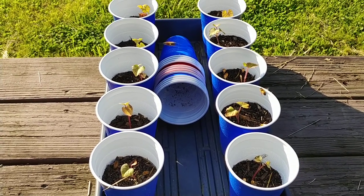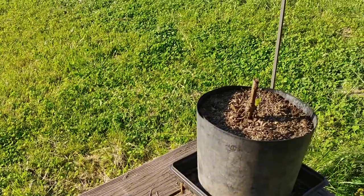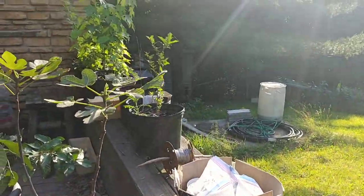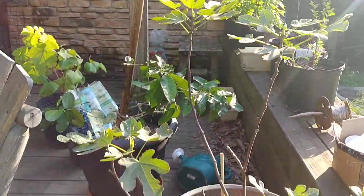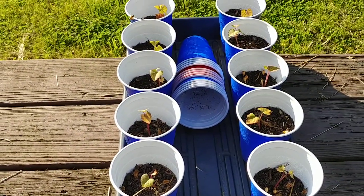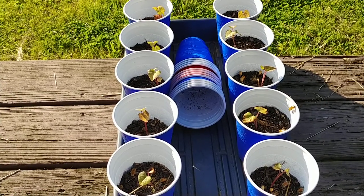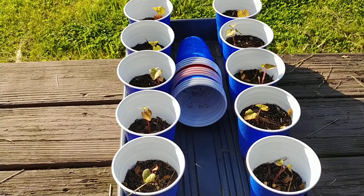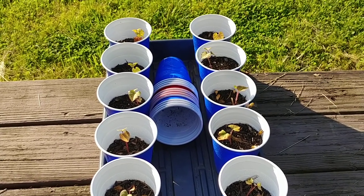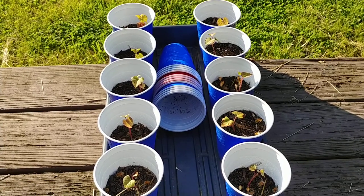There is a whole entire patio of plants sitting out here. And the bees really love these sweet potatoes for some reason — sweet potato slips. It's been like this for two weeks. I can't figure out why, out of all the plants here, they only go to the sweet potatoes.